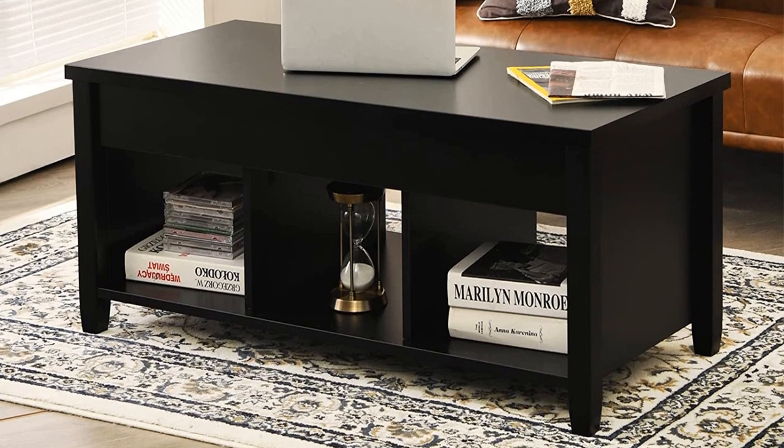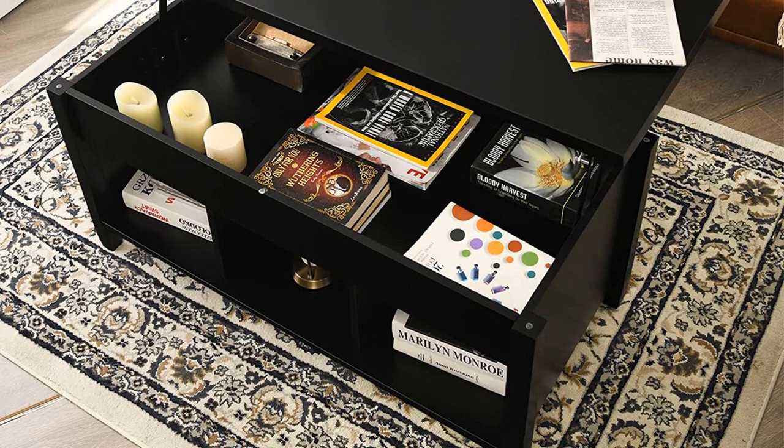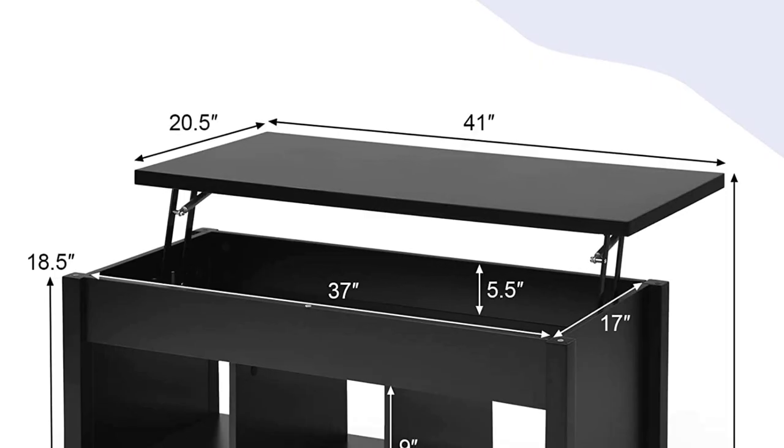It features a spacious 41-inch by 19.5-inch tabletop, which is ideal for working and dining. When it's time to extend the lift-top, the entire tabletop lifts using a smooth operating metal gas strut system.